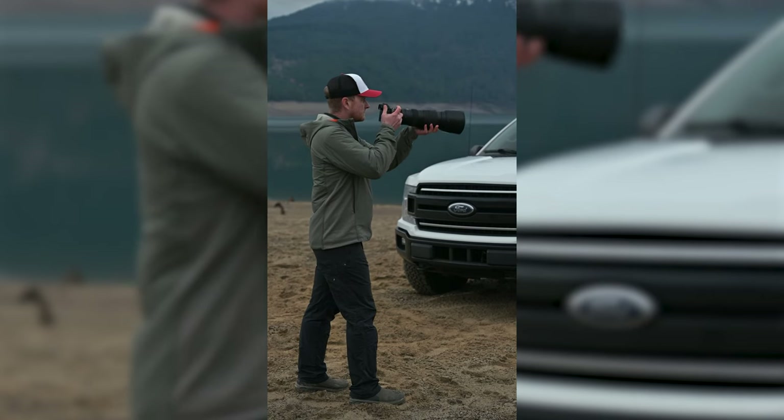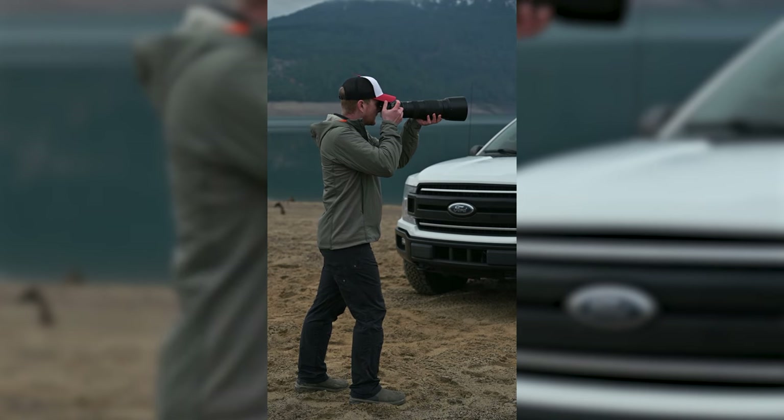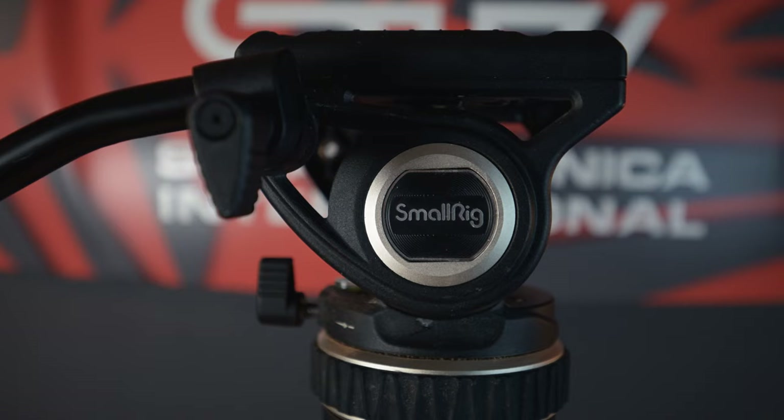Stability is so important, especially when you're shooting video. When I'm shooting photos, I typically handhold it because it gives me a lot more freedom to move around and point things where I need to. For video, I've actually combined a Manfrotto monopod and a SmallRig fluid head, which offers the perfect balance between mobility and smooth cinematic pans. And with this combination, it's substantially cheaper than the Manfrotto full fluid head monopod — I think I spent half of that, maybe even less.